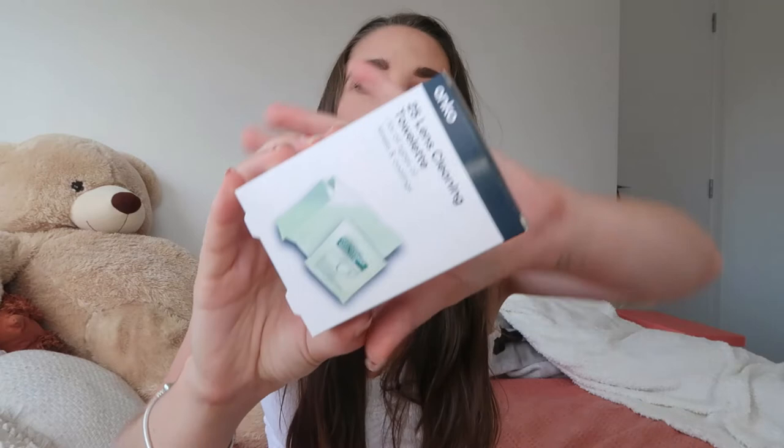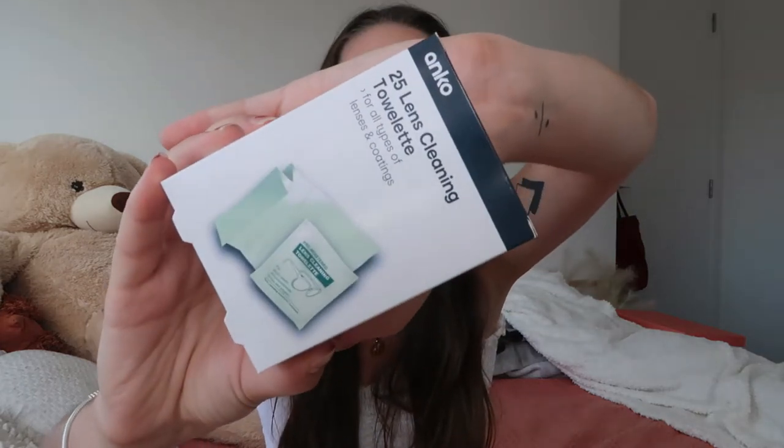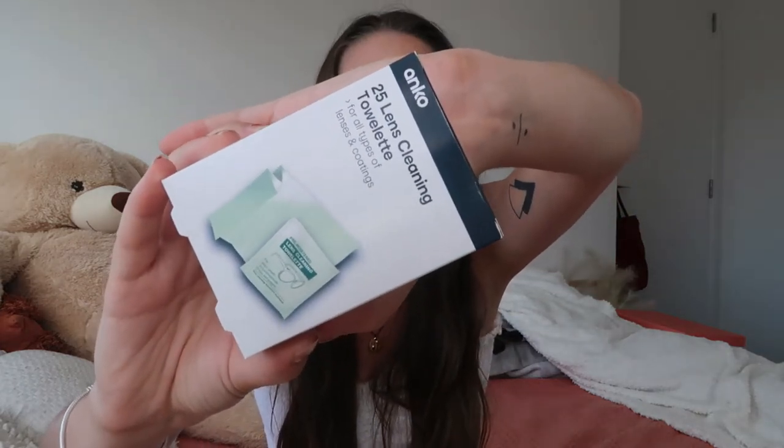The next thing I've got was something that a lady had on her list of emergencies, and that is some lens cleaning towelettes - 25 lens cleaning towelettes for all types of lenses and coatings. We do have quite a few friends that wear glasses, so I don't know how good these are but they were pretty cheap, and I thought if people just need to quickly clean their glasses lens, we've got some little cleaning wipes here.